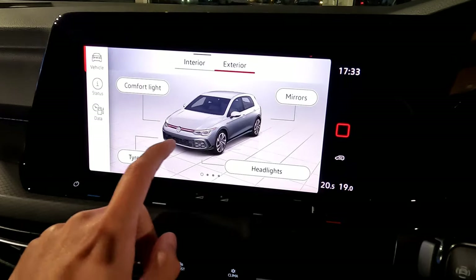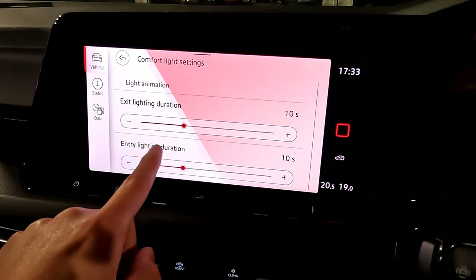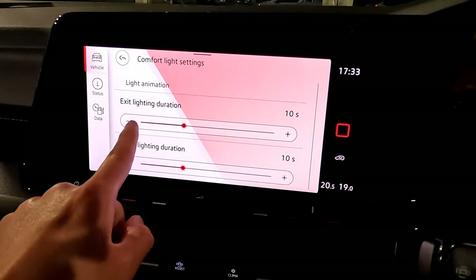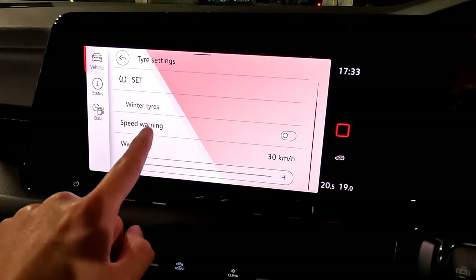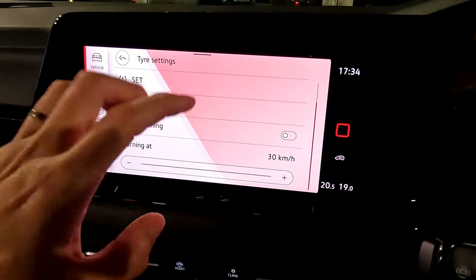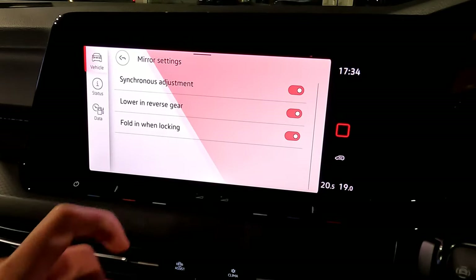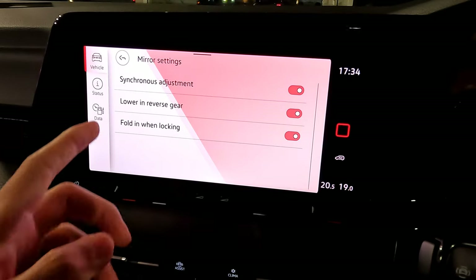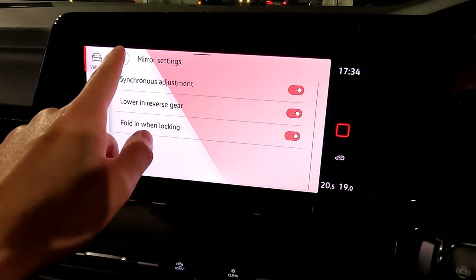Moving to exterior settings: comfort light controls headlight duration — currently 10 seconds when you switch the vehicle off or on. You can increase to 15 or 20 seconds, or decrease to zero. Tire settings allow you to reset tire pressure and set speed warnings for winter tires. Mirror sync adjustment means the passenger mirror follows the driver mirror's micro-adjustments. In reverse gear, the passenger mirror drops down slightly for better visibility.